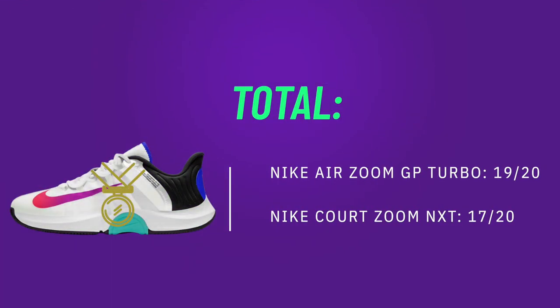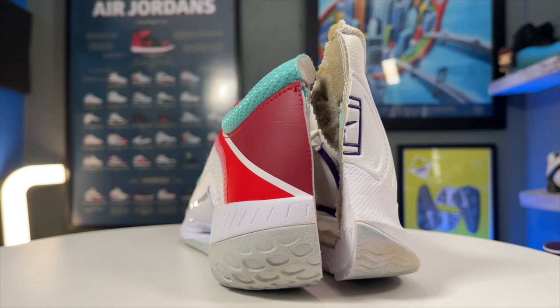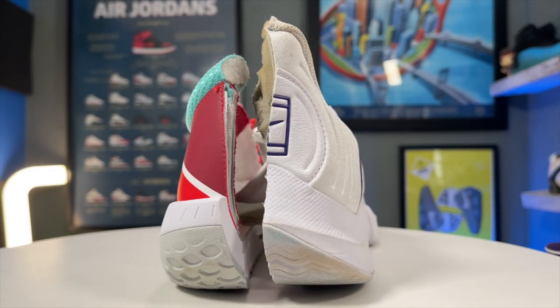Before I get to the fit comparison, I'll just say if you love the GP Turbo and want to stock up, I do have a link in the description below where there's still a lot in stock. But if this video should get anything across, it's that these are just wildly different shoes. And that brings me to the fit.